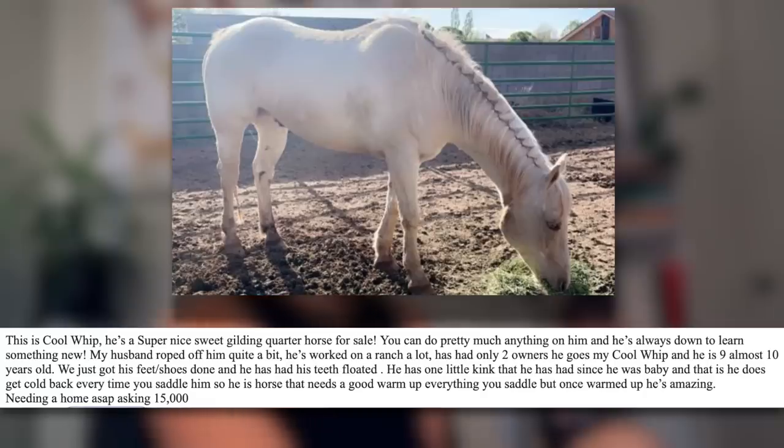So right out of the gate, these people are asking you to take them seriously and give them a $10,000 paycheck for their horse, but they don't even know how to spell 'gelding.' 'You can do pretty much anything on him and he's always been down to learn something new' — AKA this horse has probably very little to no training at all. Whenever you hear people say 'you can pretty much do anything on him,' that basically just means they don't know much about the horse or they've done very minimal training. Because if a horse actually has a significant amount of training, they're going to list that out immediately — like 'this horse has dressage background, or a jumping background, has a decent amount of flat work,' et cetera.